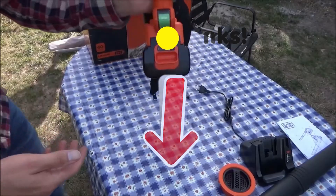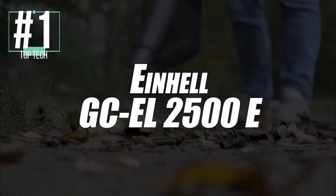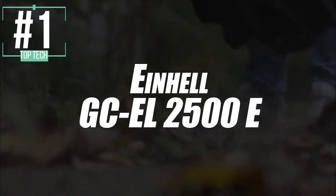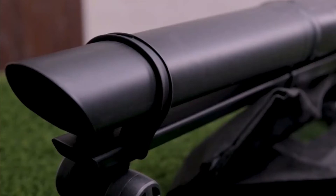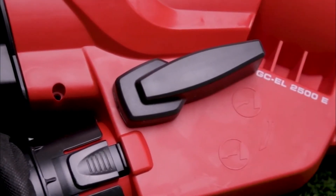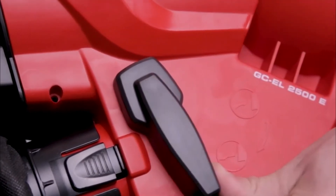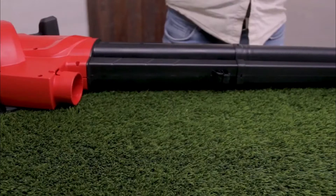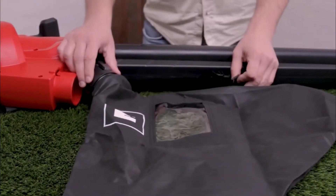In first place, blowing away the competition, we have the Einhell GCEL 2500E Electric Blower Vacuum Cleaner. Yes, our first place model is all-electric. But unlike other wireless models, this one has great power — 2500 watts, in fact. With this great power comes great speed, which allows you to do great things in the yard and save a lot of time.